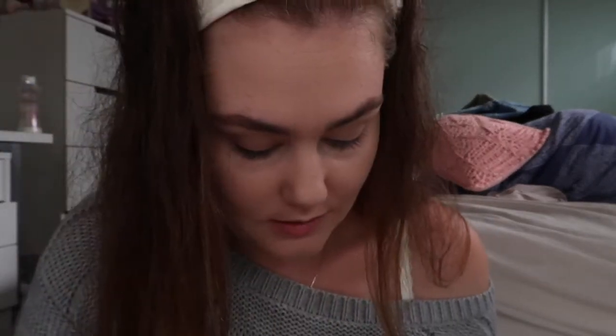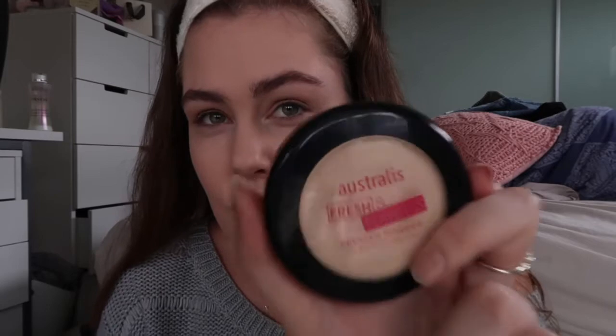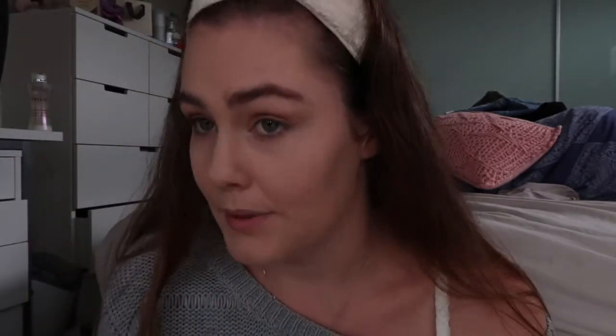I think that's all good for the eyeshadow. Next I'm just going to put some powder on my face to set the foundation. I'm taking the Australis Fresh and Flawless in the shade Light Beige and popping it all over my face. My camera keeps dying and I'm so annoyed — I think I need to get two batteries and also a bigger memory card because I keep running out of storage.